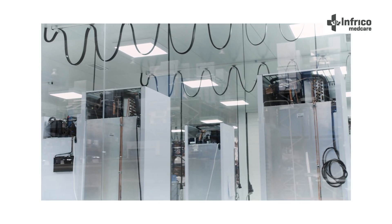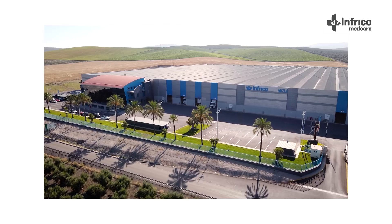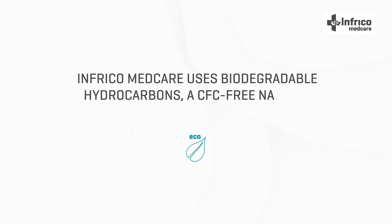Modern technology and certified quality guarantee the commitment of our manufacturing to generate the best ideas and solutions for even the most demanding customers. Infrico Medcare uses biodegradable hydrocarbons, a CFC-free natural gas, and HCFC-free refrigerants.